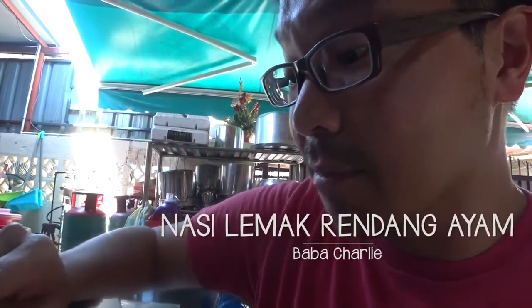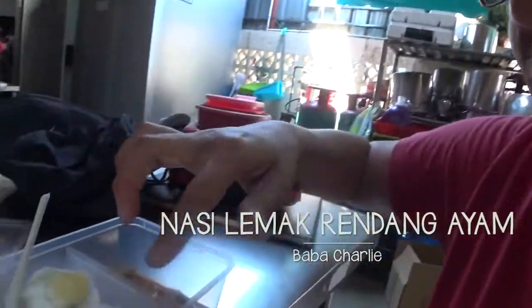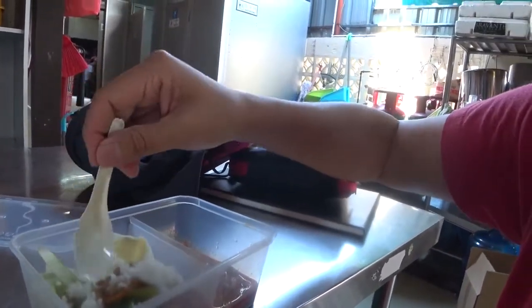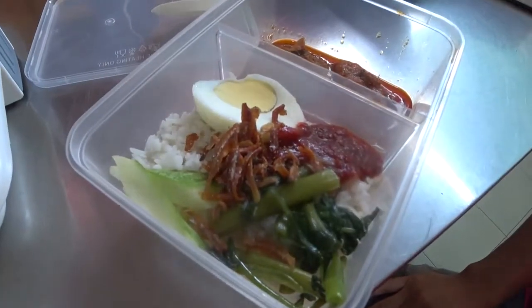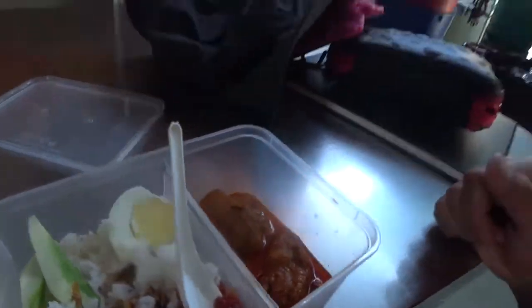I'm famished. I haven't had my breakfast — I've been doing that paint-out this morning. So this is nasi lemak rendang ayam. What it is, it's coconut rice with the typical ikan bilis, cucumber, hard-boiled egg, and rendang ayam — chicken in there.